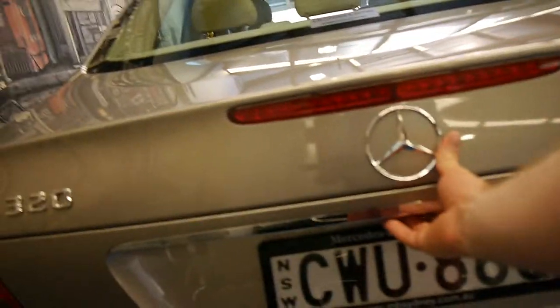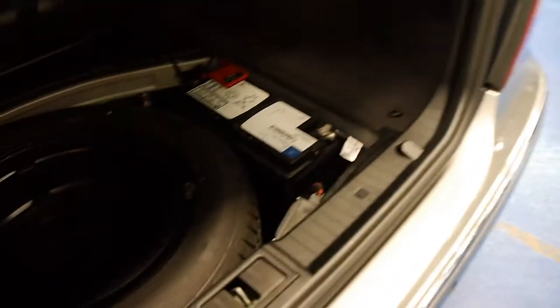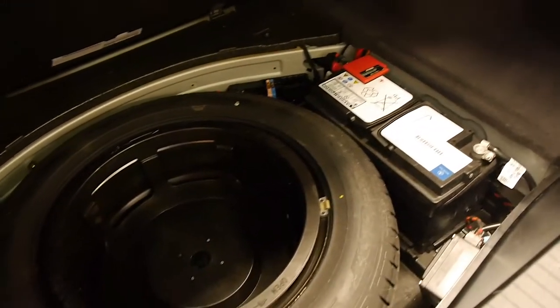The Elegance also came with front and rear parking sensors as standard — it does not have aftermarket sensors. It's got a Mercedes-Benz battery and a full-size spare.